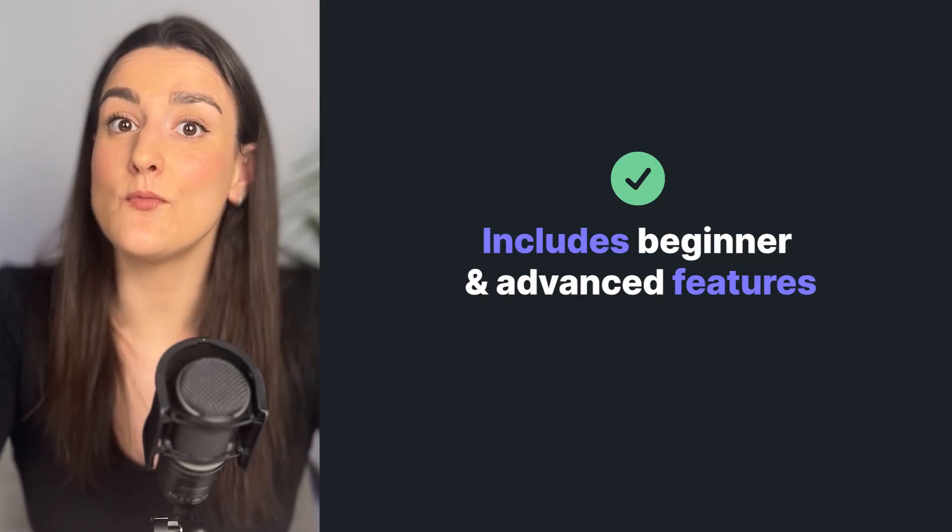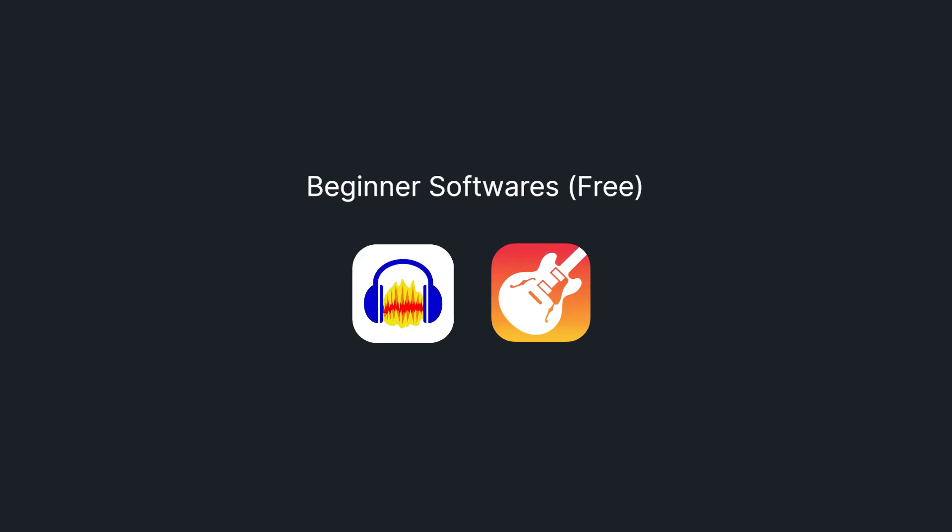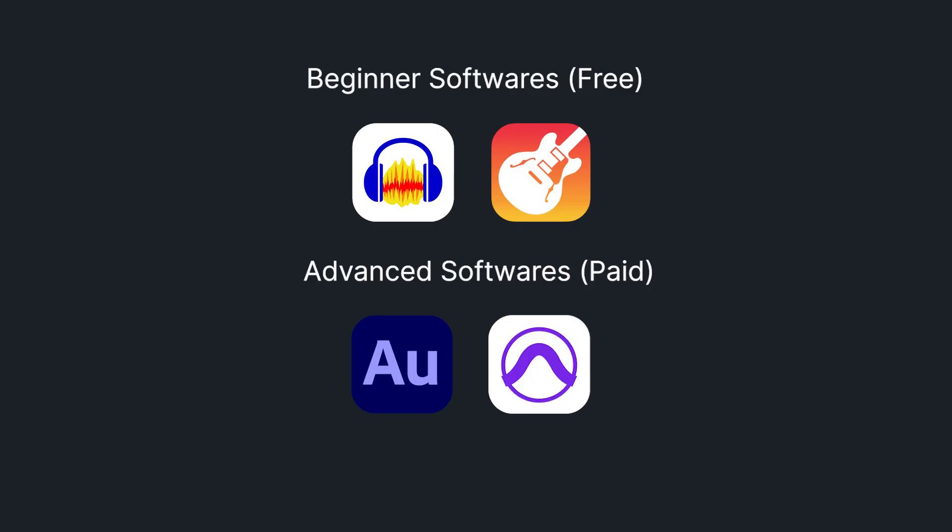Find a program that will grow with you as you learn — something that has simple basics but also has more advanced features for when you're ready to explore things like sound and voice effects. Some great beginner audio recording softwares for in-person recording are Audacity and GarageBand. And if you're a bit more advanced and have a budget, check out Adobe Audition and Pro Tools.